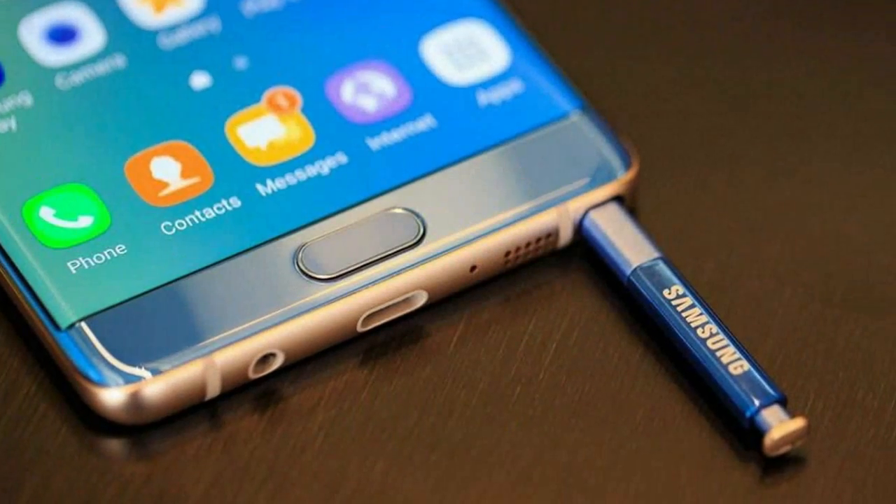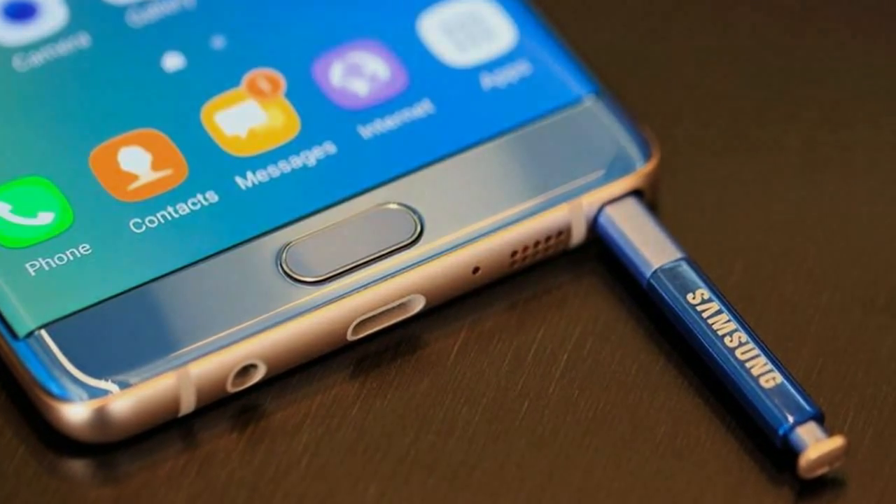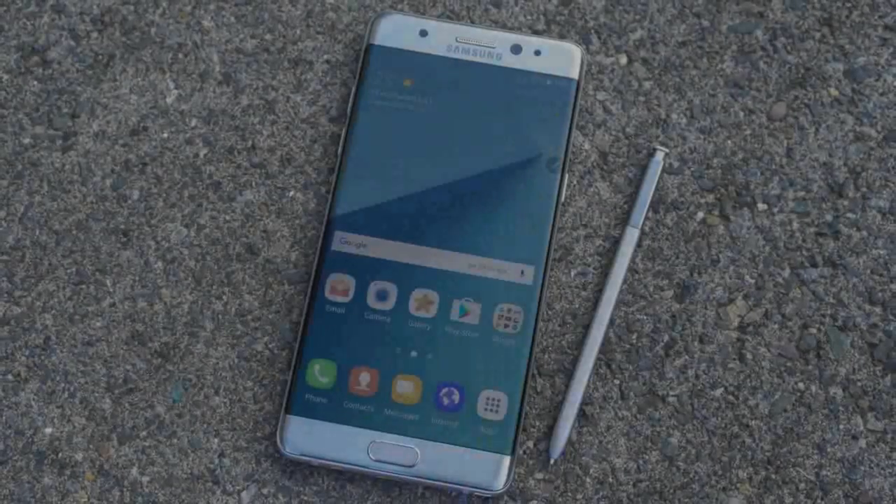Samsung is offering compensation toward your next phone, even helping you pay for an iPhone. You should take advantage of that, as it's now illegal to bring the Note 7 on US flights. It's that serious.